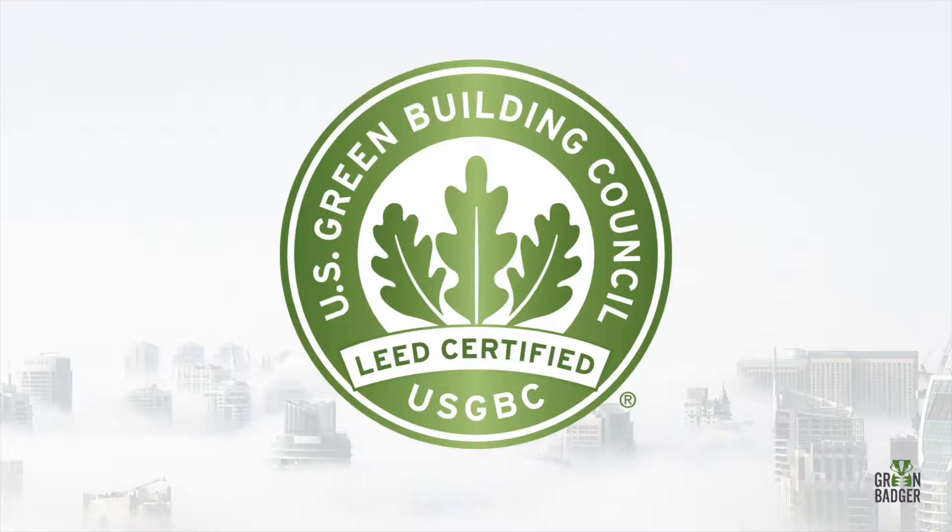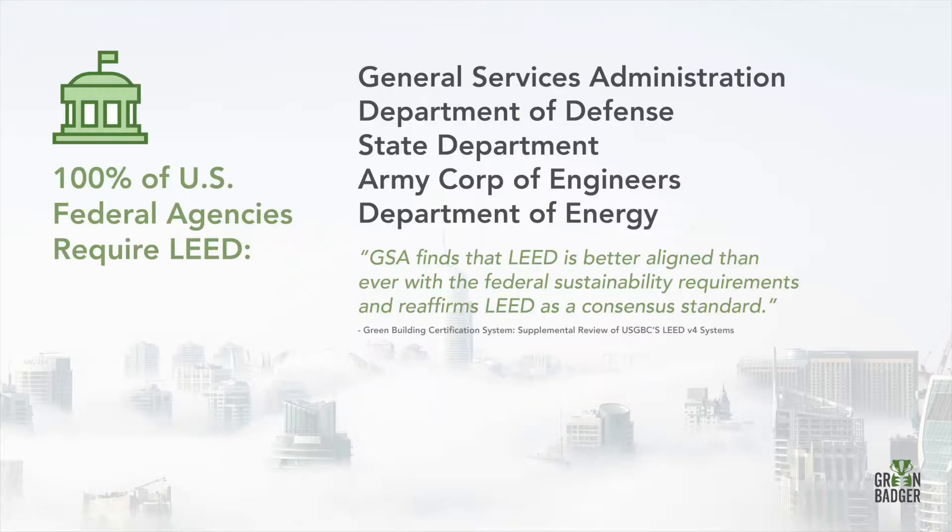Setting the gold standard is LEED certification for buildings. LEED is required on 100% of federally funded projects, including everything from the General Services Administration, Department of Defense, State Department, and the Army Corps, just to name a few.